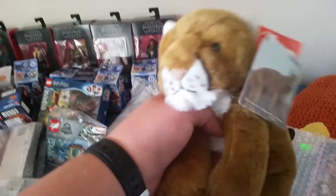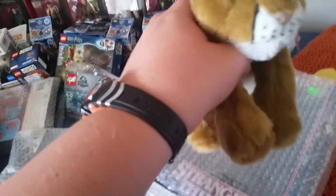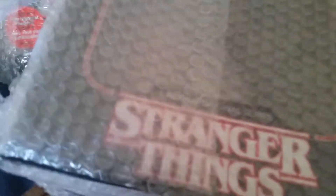We got a cougar slash mountain lion slash puma, whatever you want to call it. Pretty neat. And of course we had to get a sloth, because we love sloths, as you know.